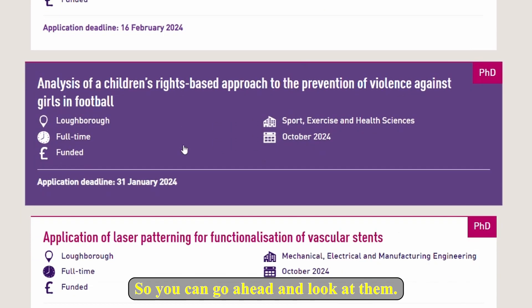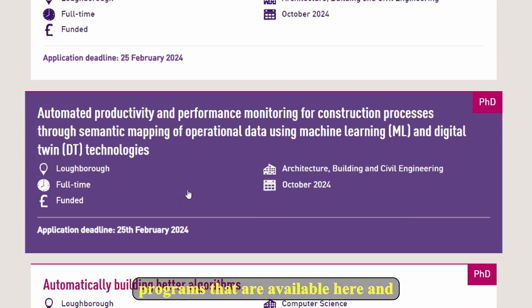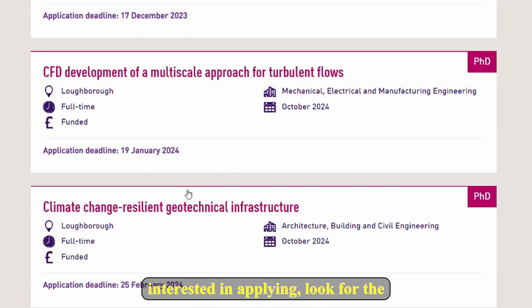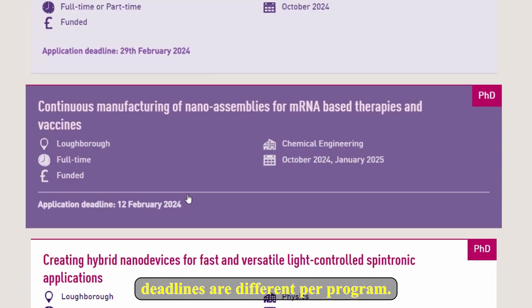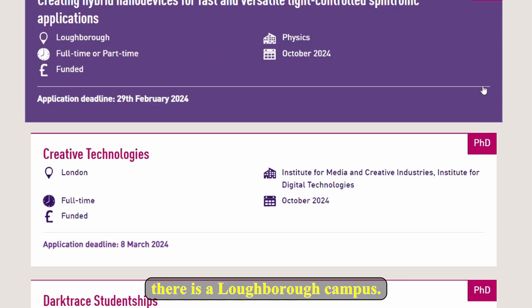You can go ahead and look through the different funded programs available here. See if any are of interest to you and then look at the application requirements and apply. Note that deadlines are different per program. Let's take Creative Technology as an example — it is also important to note that there are two campuses: the London campus and the Loughborough campus.